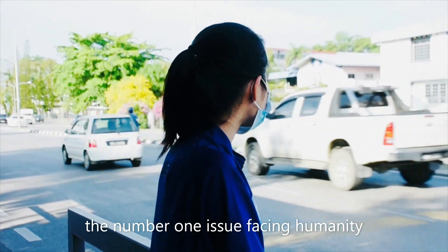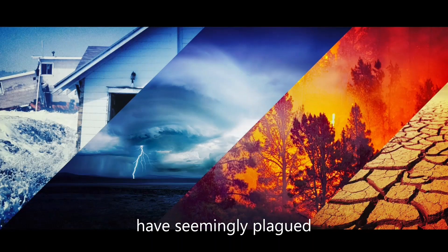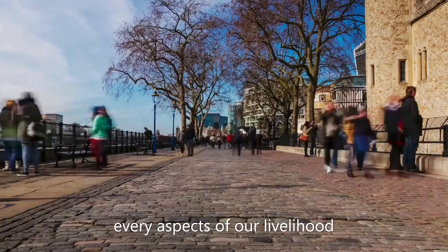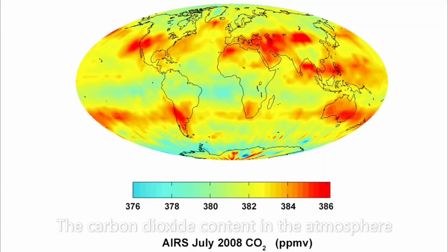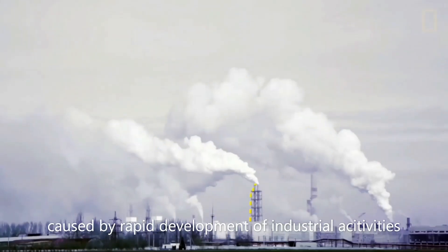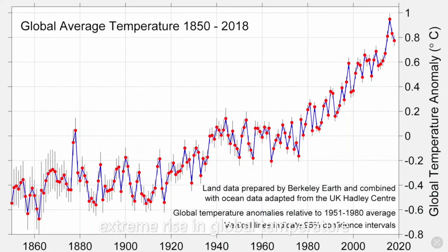Climate change, the number one issue facing humanity, has no sign of slowing down. Disasters and extreme weather have seemingly plagued every aspect of our livelihood. Why is it so? The carbon dioxide content in the atmosphere, caused by rapid development of industrial activities, has consequently caused an extreme rise in global temperature.